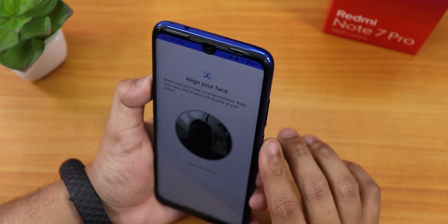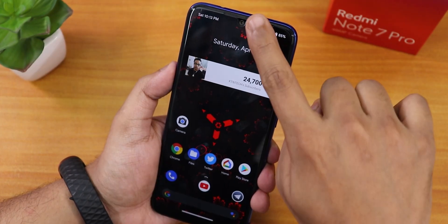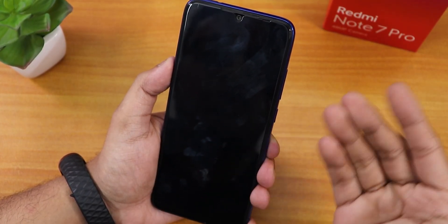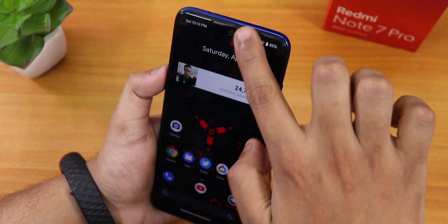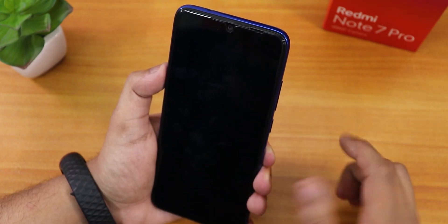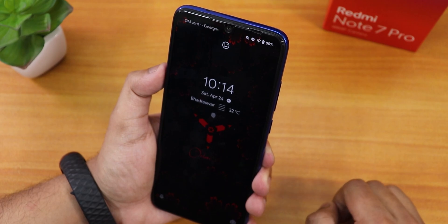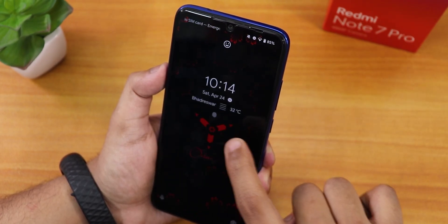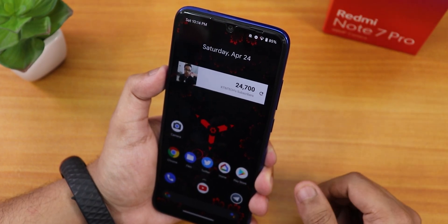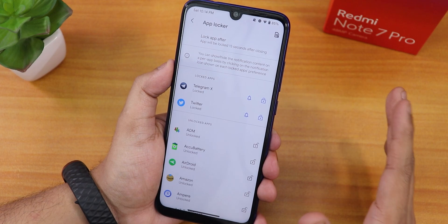Setting up face unlock — using double tap on the status bar to lock since there's no double tap to sleep on the home screen. The face unlock is super fast and 100% accurate, demonstrated multiple times successfully.